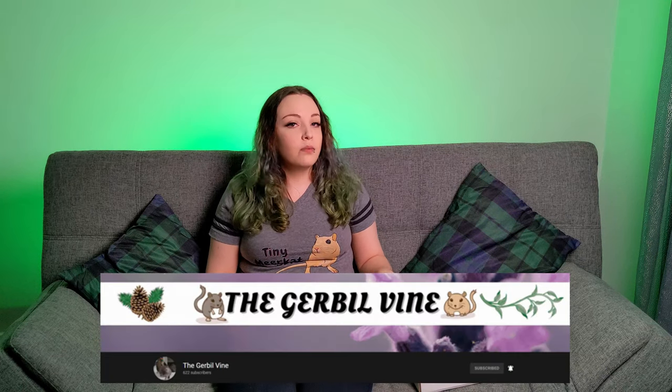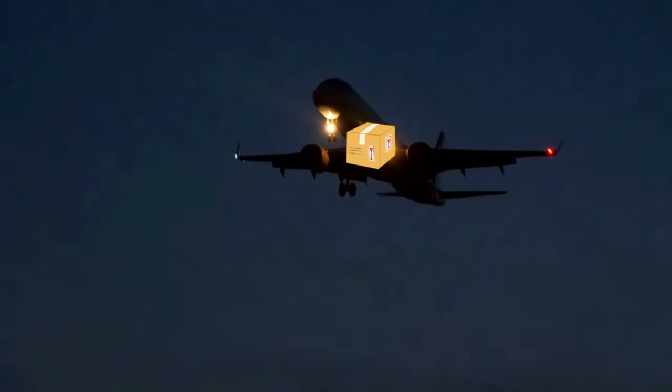Our friends over at the Gerbil Vine have sent us some gerbil supplies all the way from Canada. I don't know exactly what gerbil supplies are in this box, so we're going to open it today and find out together.